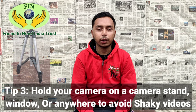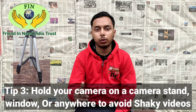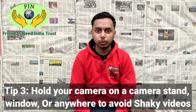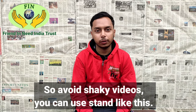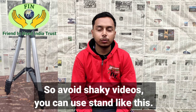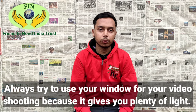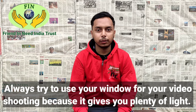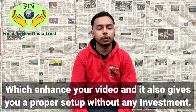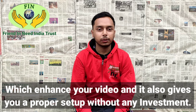Tip number three: hold your camera on a camera stand, or anywhere stable like a window, to avoid shaky videos, because viewers don't like to watch shaky videos. Always try to use your window for video shooting because it gives you plenty of light which enhances your video, and it also gives you a proper setup without any investment, which is quite good for you.